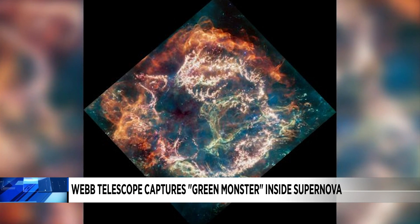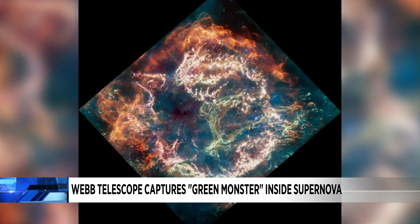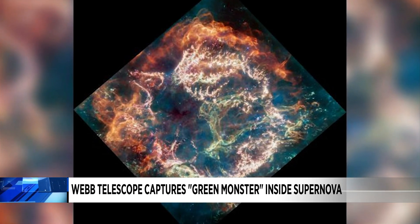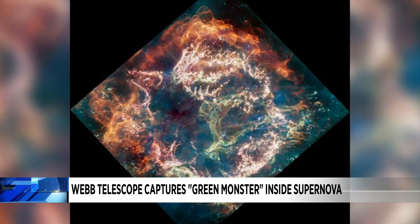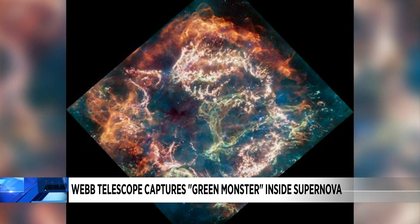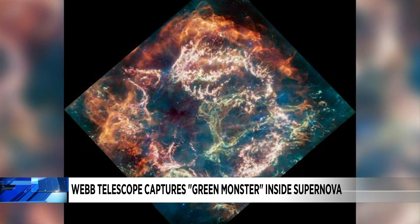The glowing gas and dust of Cassiopeia are all that remain of the star. It exploded in a supernova, and its light reached Earth for the first time 340 years ago. NASA says it's the youngest supernova remnant in our galaxy, and it's located 11,000 light-years away.